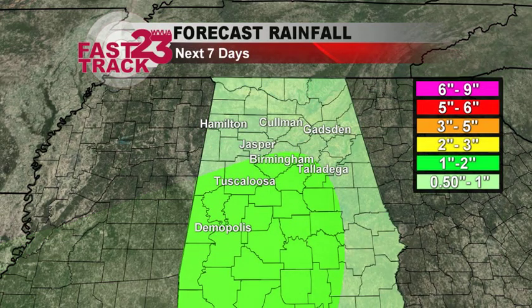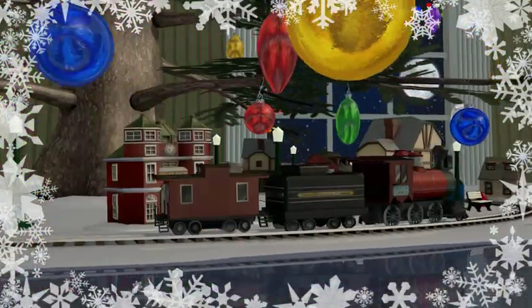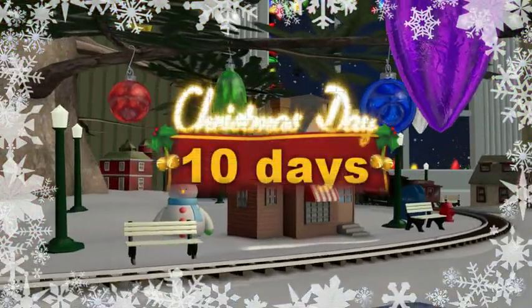Rain amounts about an inch or two over the next seven days. First wave of rain coming in tonight and early tomorrow, then another round of showers coming in over the first half of the weekend. Christmas only 10 days away — can you believe that? It's almost here.